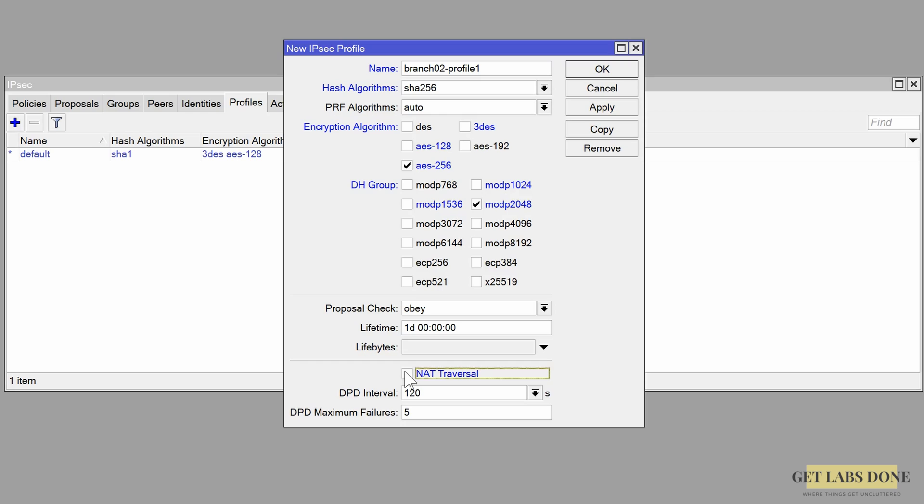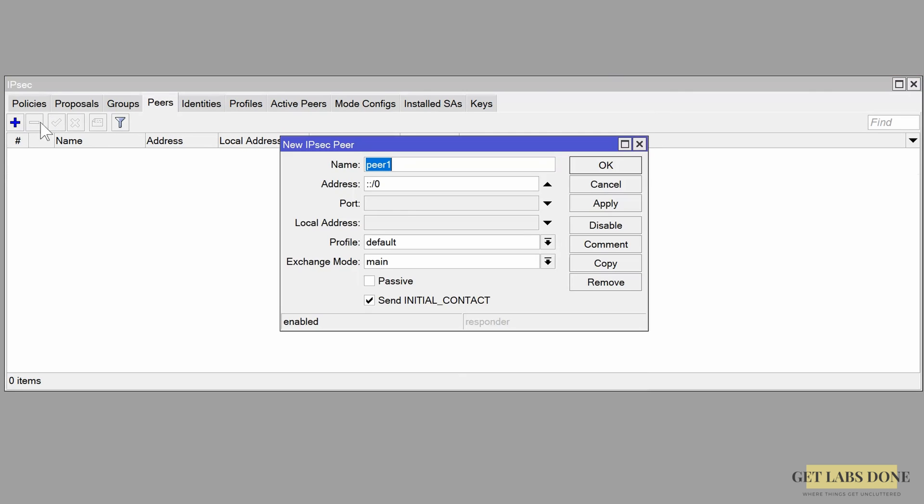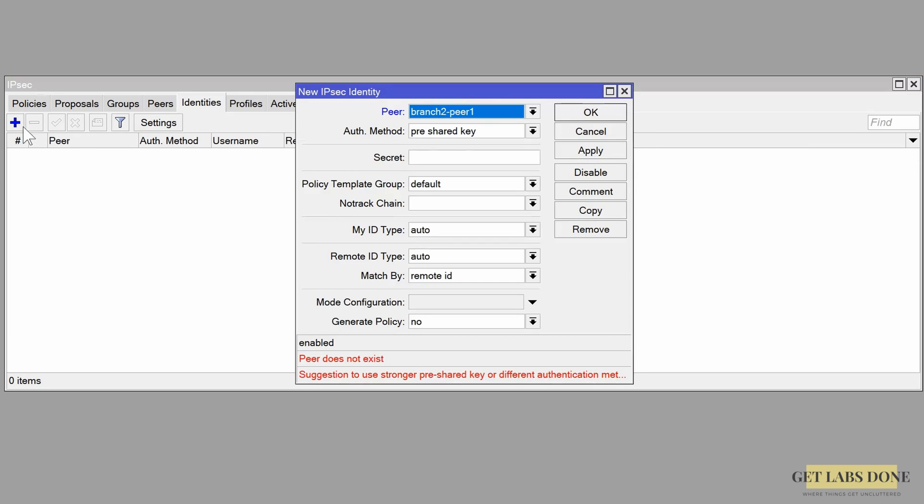Uncheck the NAT traversal option as the MikroTik router is not behind NAT, then click OK. Now go to the Peers tab and click the plus icon to add a new peer. In the peer configuration enter a name of your choice. In the address enter the pfSense WAN IP: 1.1.1.1 — in a real network it will be the public IP. Choose the profile we just defined and exchange mode as IKEv2. We are not selecting passive mode as traffic can initiate from both sides. Choose the Send Initial Contact option and click OK. Now go to the Identities tab and click the plus icon. This is where we tell the MikroTik router to use pre-shared key as authentication for phase 1. Choose authentication method as pre-shared key, enter the secret key defined in the pfSense firewall, and click OK.